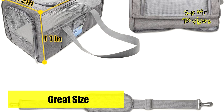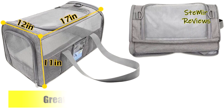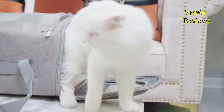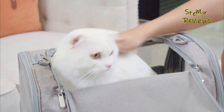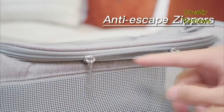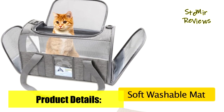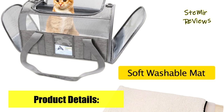This soft cat carrier bag fits comfortably under most flight seats, including popular airlines such as Southwest Airlines, American Airlines, Delta Airlines, Alaska Airlines, JetBlue, Frontier, and more. It is also perfect for car rides and vet visits.